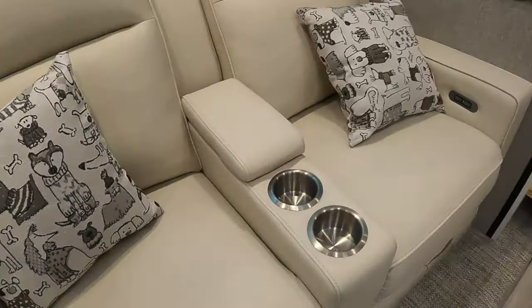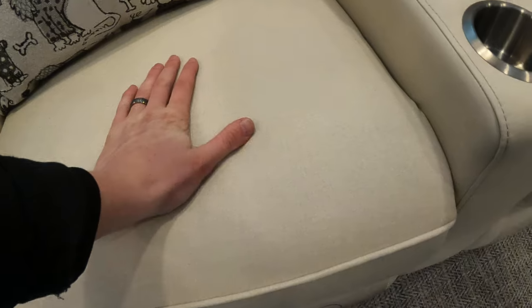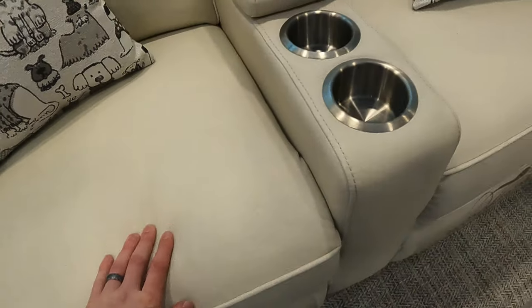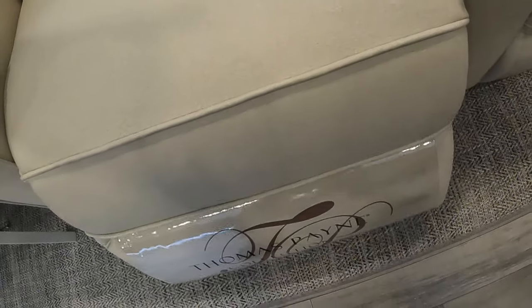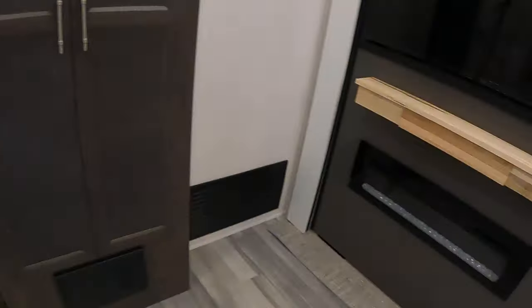So this is the Livingston interior here — it looks like cloth but it's actually more of a vinyl, pretty thick and heavy duty. These are power recliners, so that's pretty slick. They didn't leave you much to be wanting.